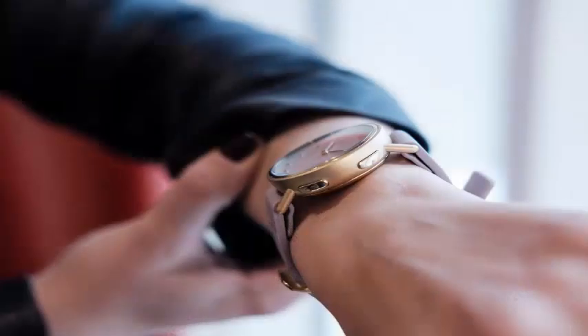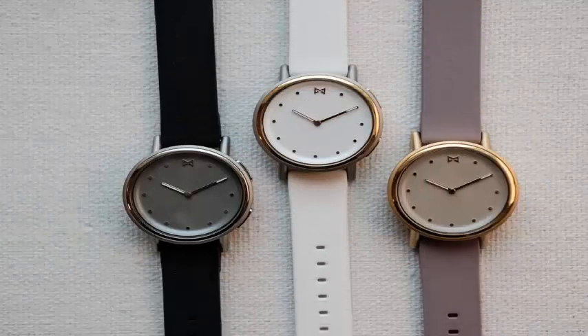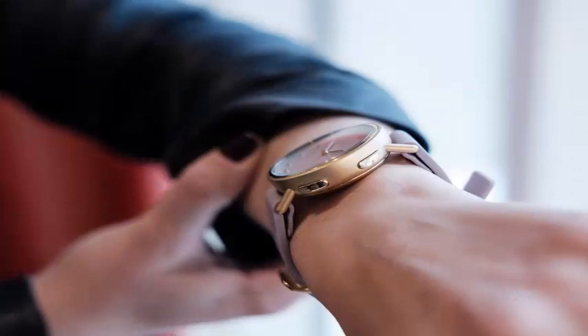This year at CES, that means a release of new watches. The new Misfit Path is a hybrid stainless steel smartwatch, which means it looks like a traditional analog watch but lacks a touch screen and has the Bluetooth connectivity of a smartwatch. At 38mm, it is the smallest case size Misfit has ever made for one of its hybrid watches.